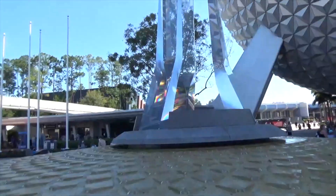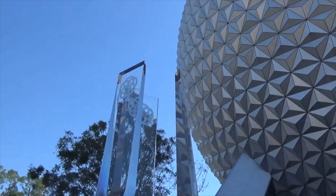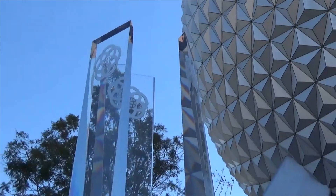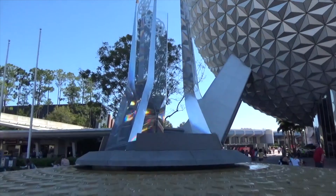This fountain looks awesome with the Epcot logos and the ball behind it. That looks great — glorious. I like this fountain.